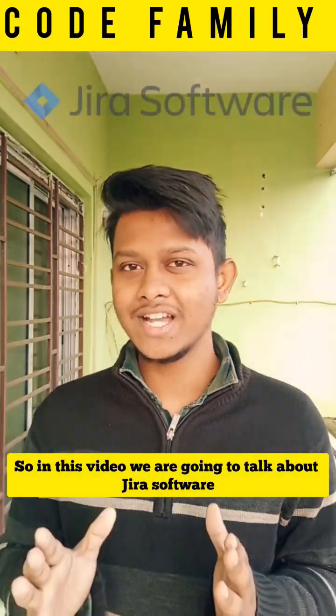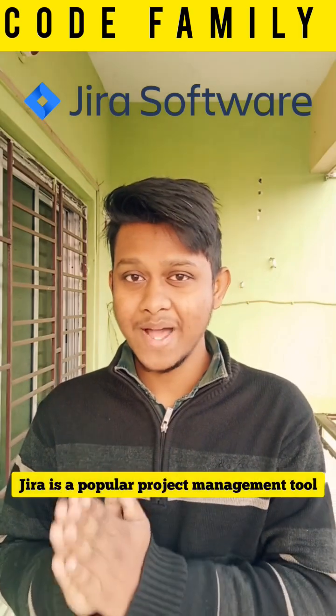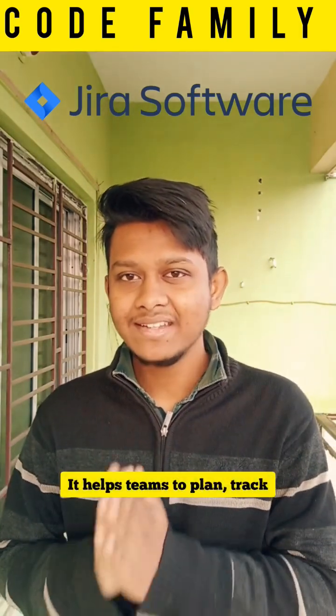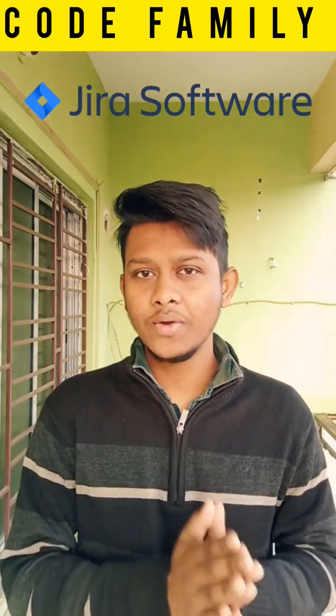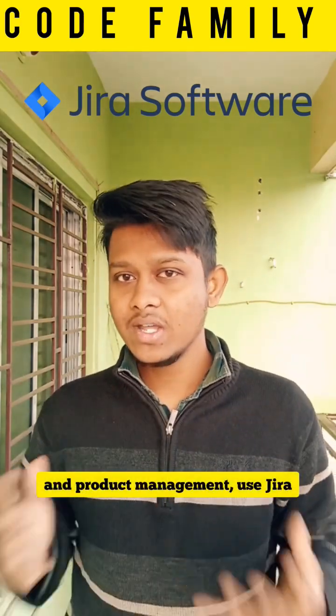In this video we are going to talk about Jira software. Jira is a popular project management tool developed by Atlassian. It helps teams to plan, track and manage their work efficiently. Companies across various industries including software development, software testing, marketing and product management use Jira.